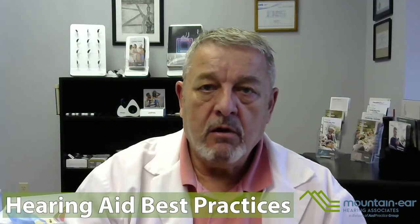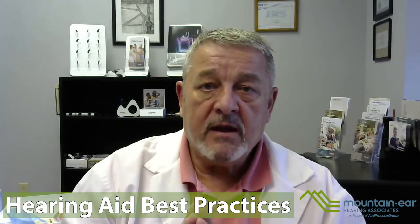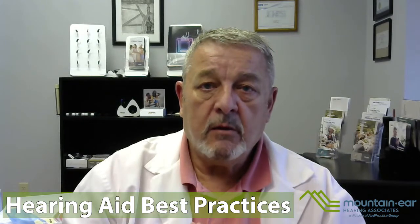Hi, this is Mike Dillinger at Mountaineer Hearing in Mordington, North Carolina. I want to talk about how to properly store and take care of your hearing aids — where to put them and where not to put them. Every time I send a patient home, I tell them to start this habit today. Don't wait till tomorrow or next week, because if you do, it could be too late.